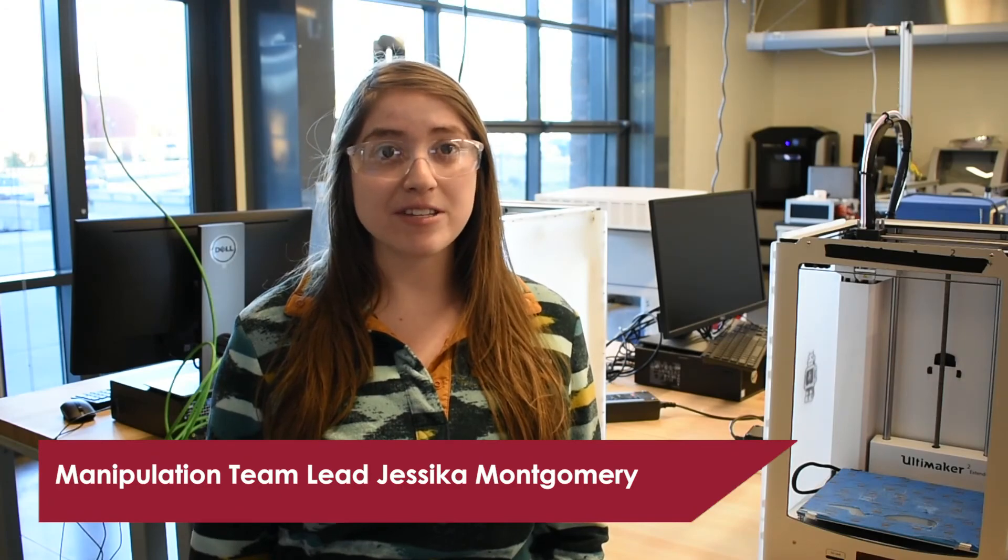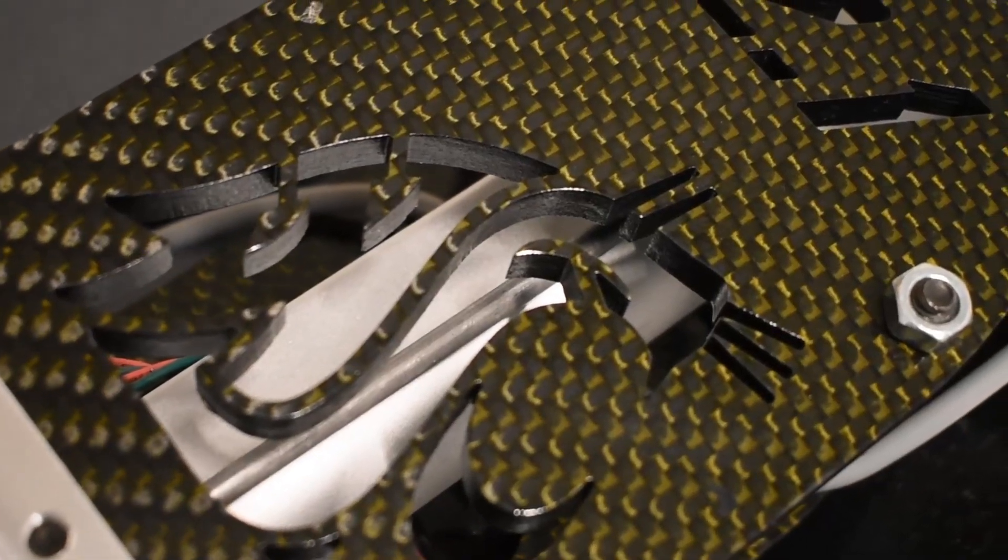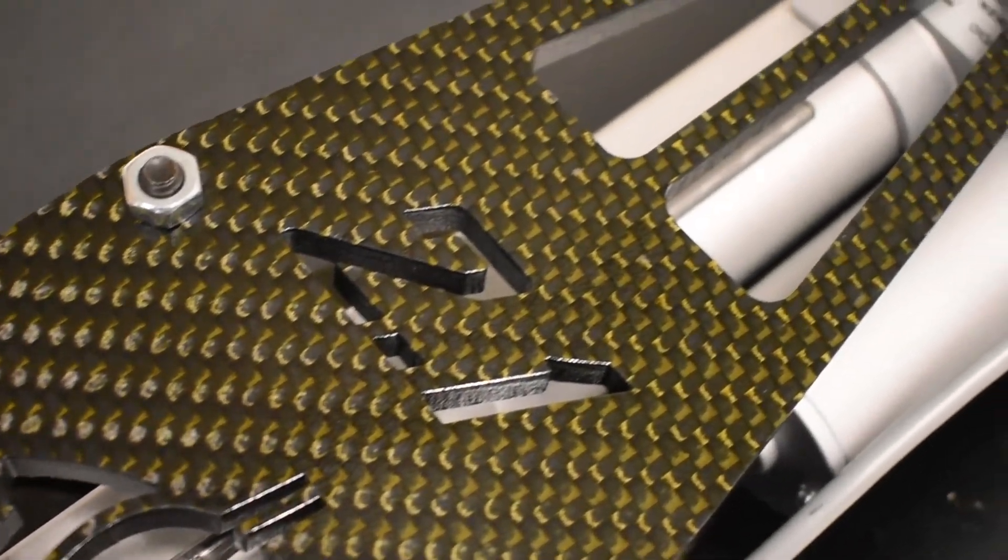Last year our rover was only 50 grams under the weight limit. We want to give ourselves a greater buffer for this competition. There are several areas we can cut down on weight without decreasing the structural integrity, using carbon fiber. With these changes we hope to be well under our 50 kilogram weight limit.